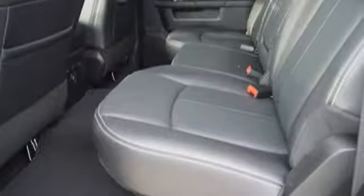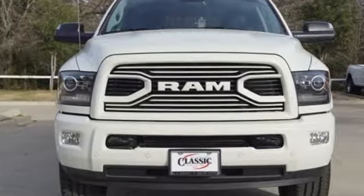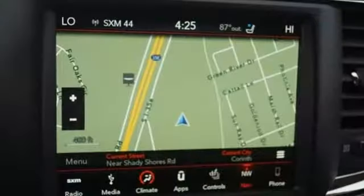Motor Trend elaborates: clearly, there's something for everyone on the new heavy duty Ram. It looks better, it's got more features, it's got more power, and it can tow and haul more than ever before. Ram works hard, plays harder.